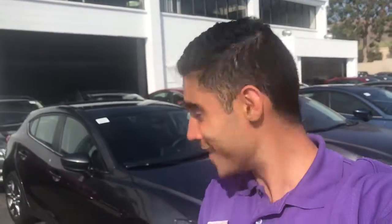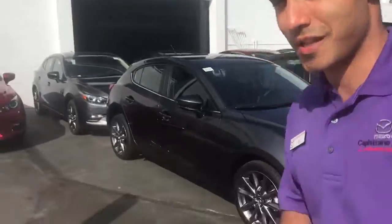Hello, this is AJ from Capistrano Mazda. Thank you so much for your request and inquiry. The sun is directly in my face right now, but that's why I look a bit weird. Let me show you a bit more of the nice Mazda 3 that you're interested in.